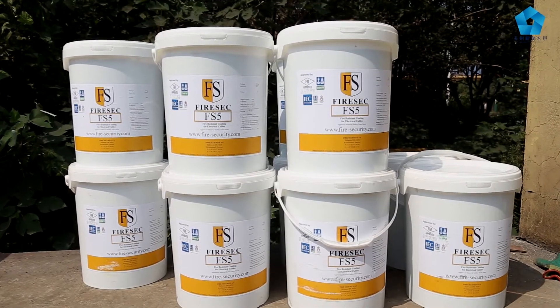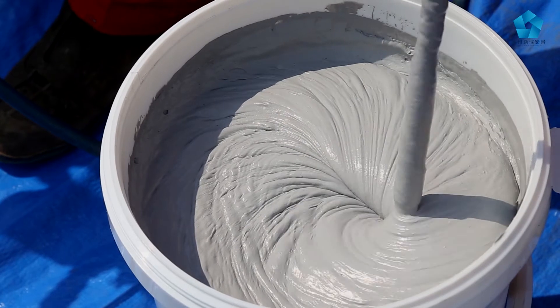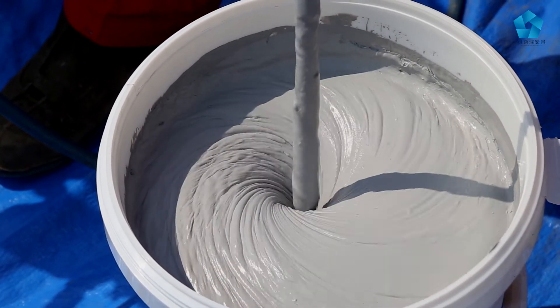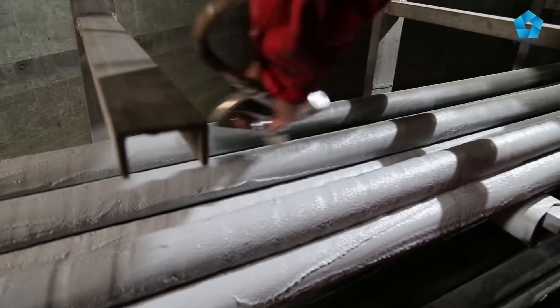The coating process took another two days as we coated the cables twice with FS5 ablative coating to build correct dry film thickness to achieve the highest fire rating on the market.